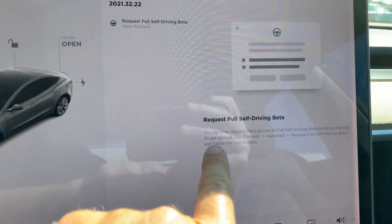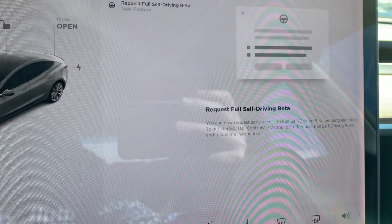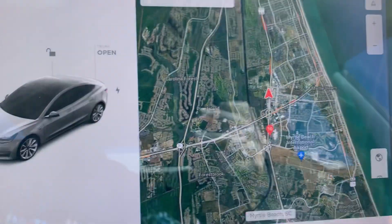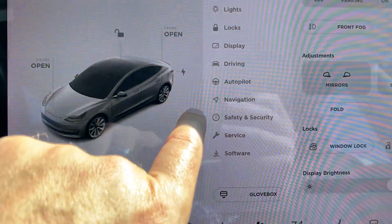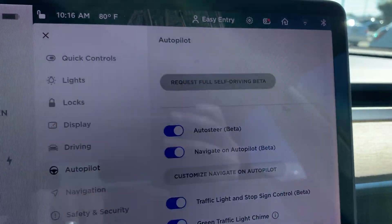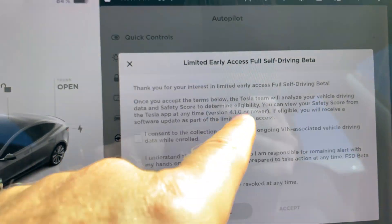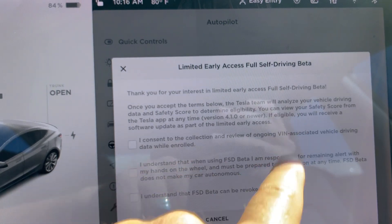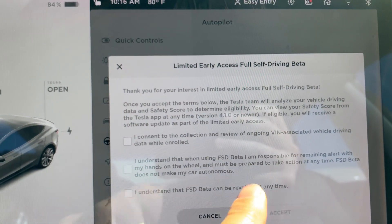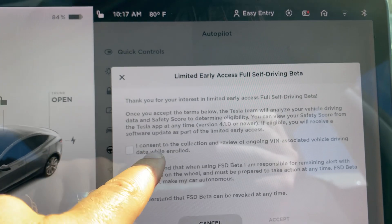Request the full self-driving beta. This is, from what we understand, a seven-day trial period where they kind of watch your driving style. Let's go to Controls, then Autopilot. There's 'Request Full Self-Driving Beta' right there. Okay, so let's give it a shot. 'Limited access early full self-driving beta — thank you for your interest in limited early access. Once you accept the terms below, the Tesla team will analyze your vehicle driving data and safety score to determine eligibility. You can view your safety score from the Tesla app at any time, version 4.1 or newer. If eligible, you'll receive a software update as part of the limited early access.' Pretty cool stuff.